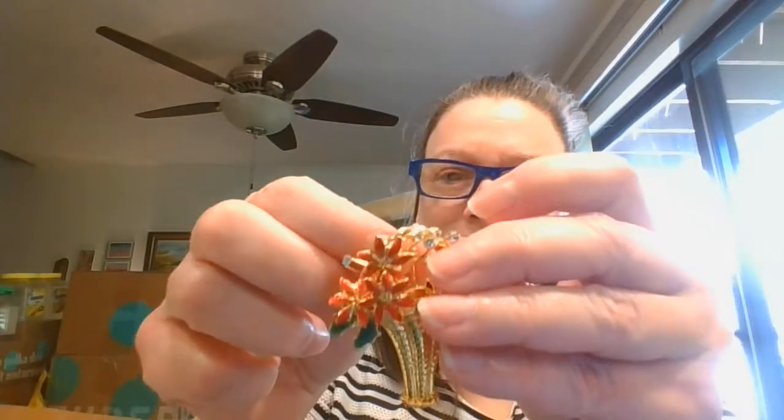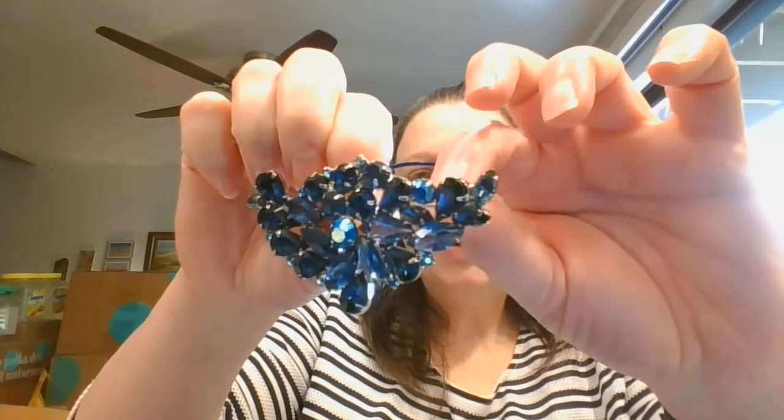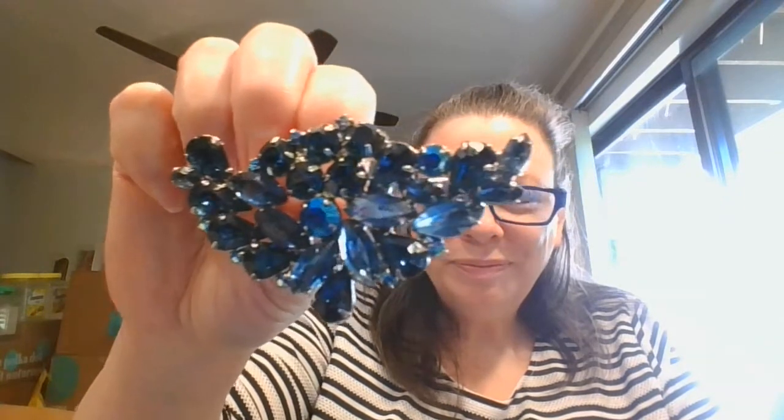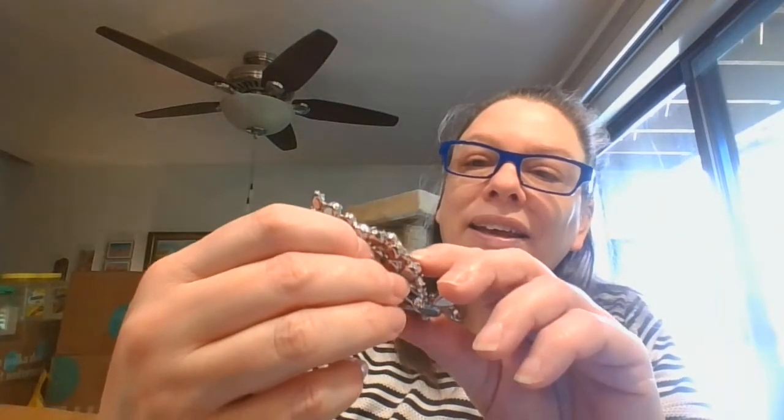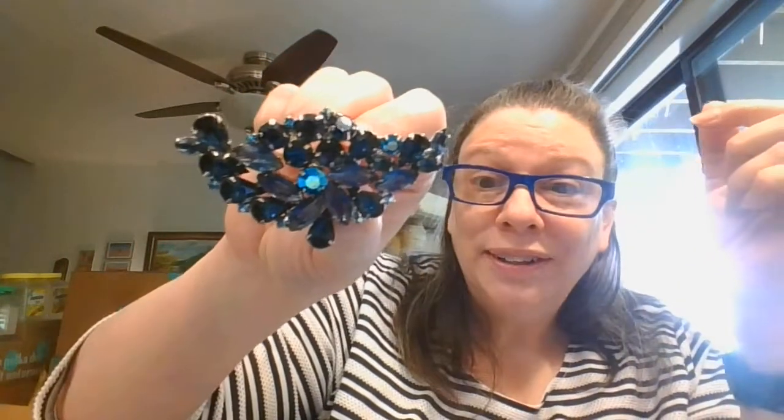Look at this beautiful little basket brooch — oh, this is so gorgeous. Poinsettias. And then look at this showstopper — so much blue, so gorgeous. It just needs a little bit of a cleaning. There are some bigger ones here and then some smaller ones up there. There is a lot going on — I think that one just needs a little gentle cleaning to really show it off.